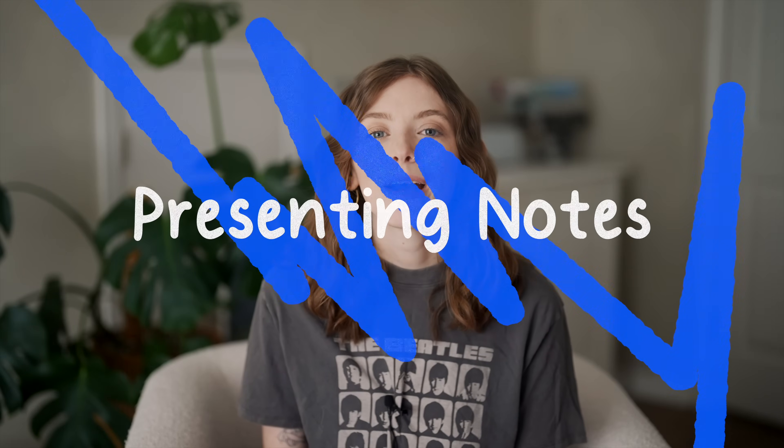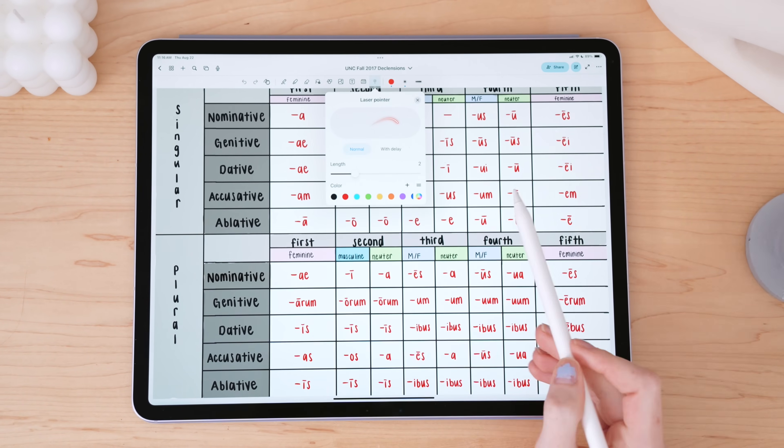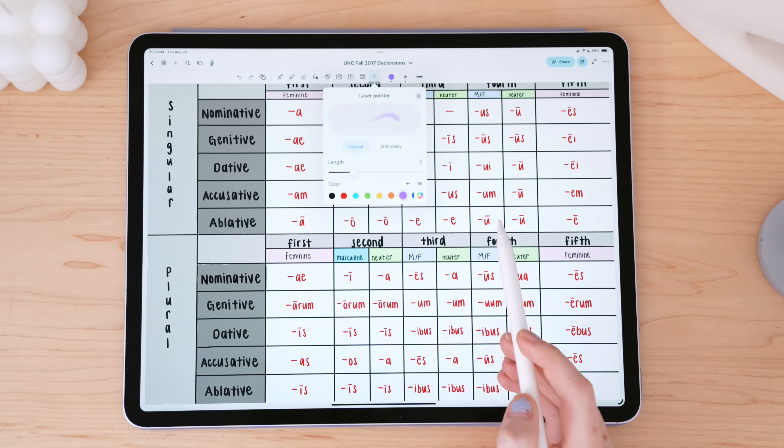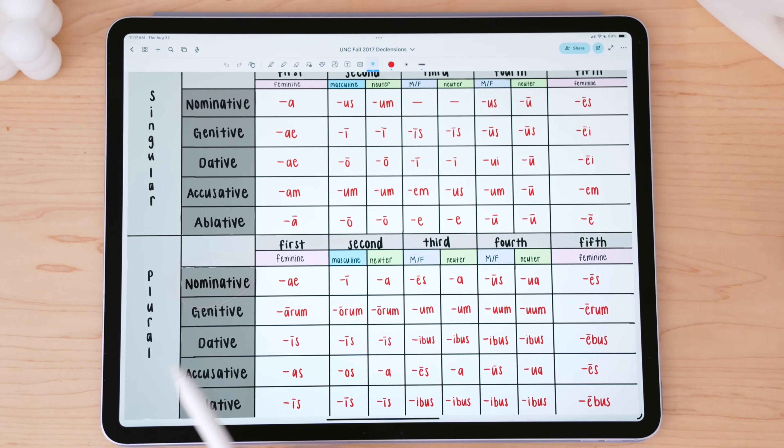Like many other note-taking apps, NoteWise has a laser pointer. But perhaps just a bit different, you can actually customize the color, appearance, and even the fade delay of the laser pointer, which can be great for presenting, or if you're an educator or working professional.